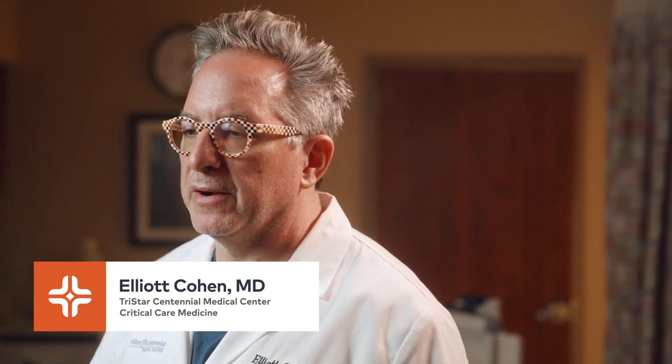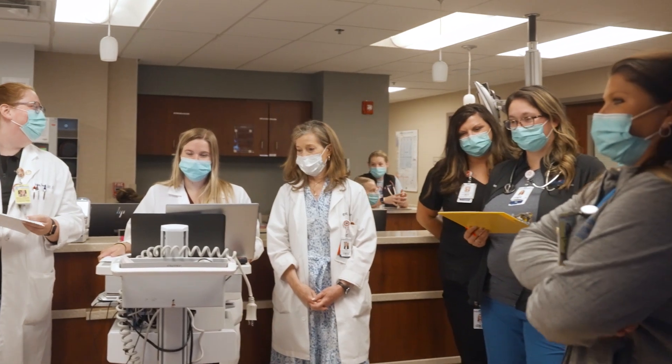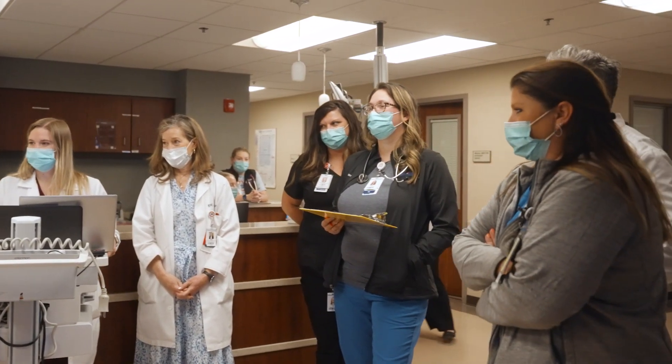Even if we don't end up taking your patients, we seek to help better the care of the patients that you care for. We're always available to speak with you, to discuss a patient. Even if that patient doesn't end up coming to our hospital, we're always available for consultation.